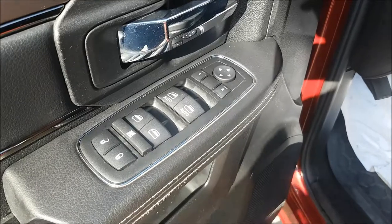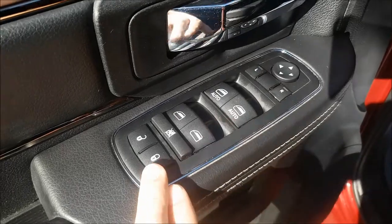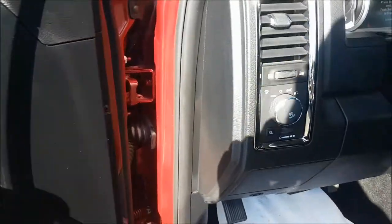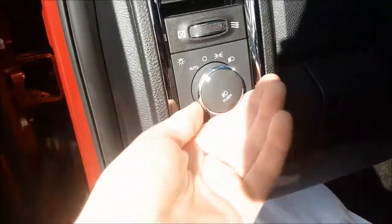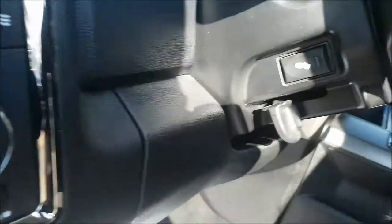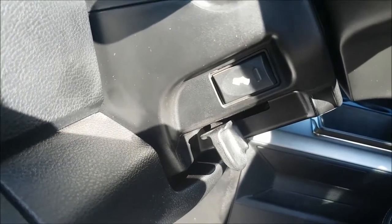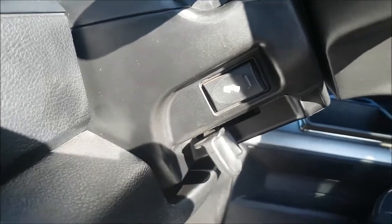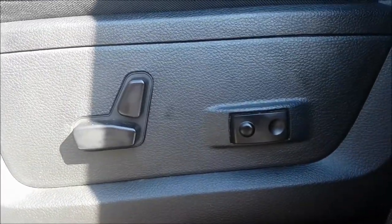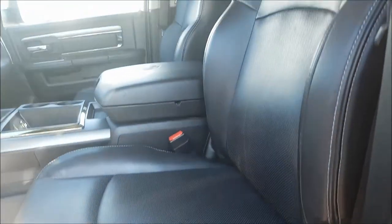On the inside of the door this is where you're gonna find all your power options including power mirrors, power windows and power locks. Just to the right of there you do have your headlamp switches with auto so you can set it and forget it. Right behind your wheel we do have adjustable foot pedals, and you do have a power seat with two-way lumbar support and a gorgeous black leather interior.